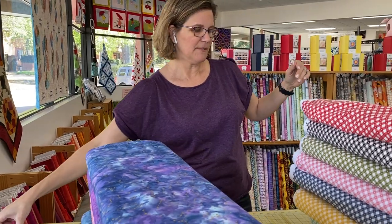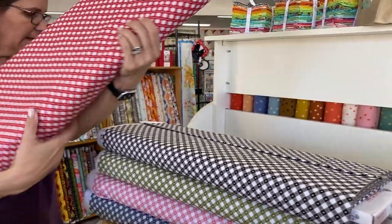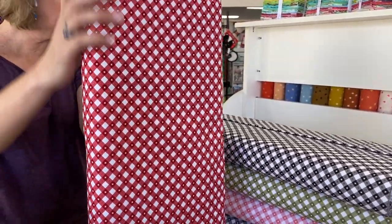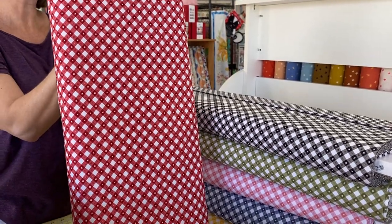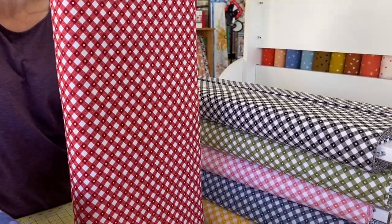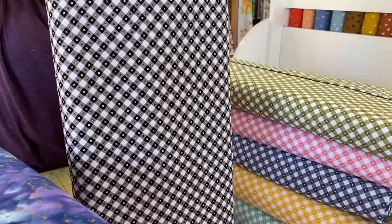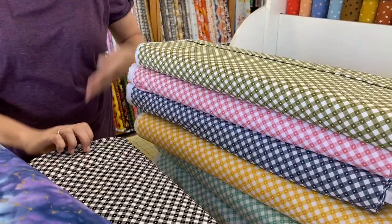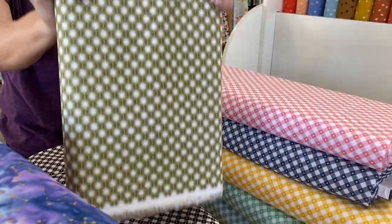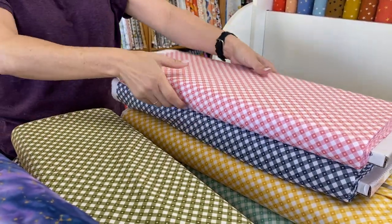And then over here we have some ginghams. Gingham prints in bright colors would make a fun picnic quilt or an interesting binding for any project. These are by Poppy Cotton. I think Poppy Cotton's a relatively new company, but we do love these prints. And people ask about ginghams every now and then, so now we can say yes. And we have that in a variety of colors.